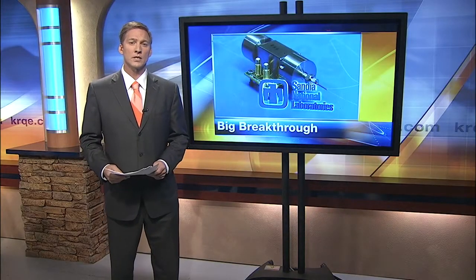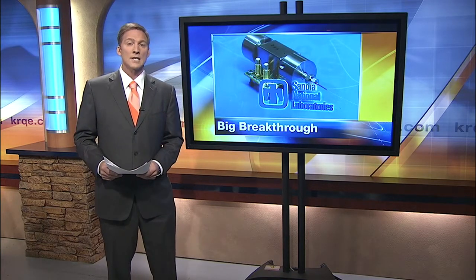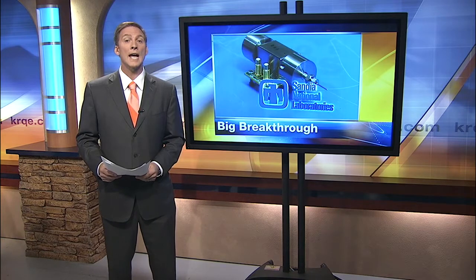It could be a big breakthrough in detecting airborne chemicals, germs, and biological threats. Researchers at Sandia Labs say they've come up with a new device that can not only smell out all of those things, but can also fit in a pocket, which could be a big help for doctors and soldiers. News 13's Chris McKee has more.